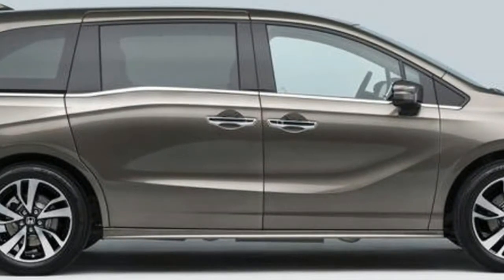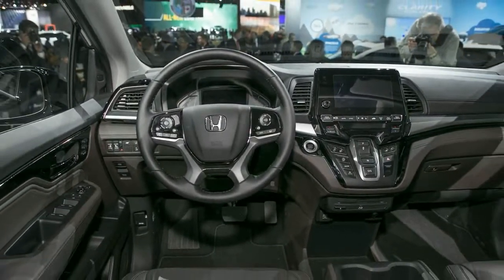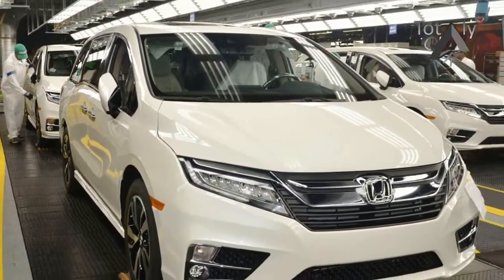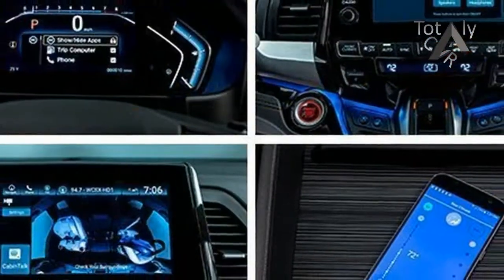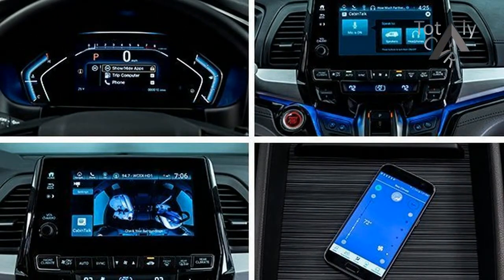Previous versions of the Odyssey had a removable center section for the second-row seats, which allowed seating for three or separated chairs for two. The new Odyssey takes that versatility several steps beyond. The middle section can be positioned farther forward, to put a little one strapped into that spot with an easier reach for mom and dad.